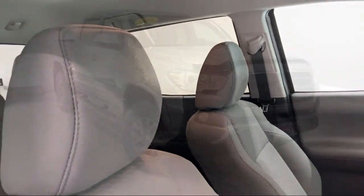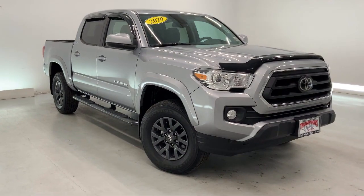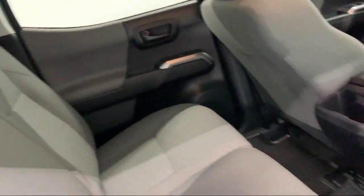16-inch silver alloy wheels, tow package, lane departure warning, Sirius XM satellite radio, privacy glass, MP3 player, alloy wheels, and has less than 10,000 miles on the odometer.